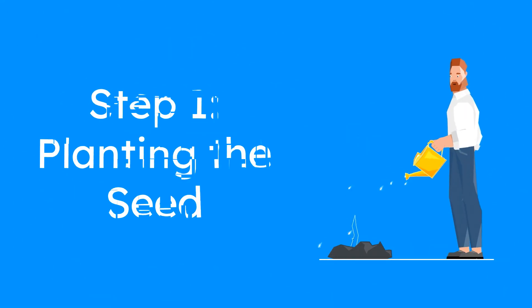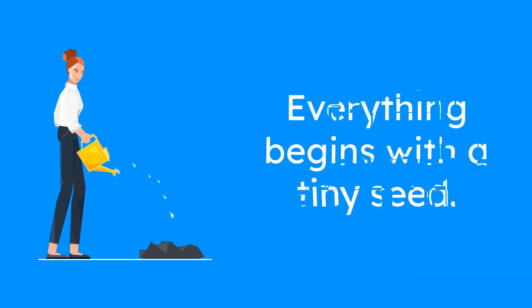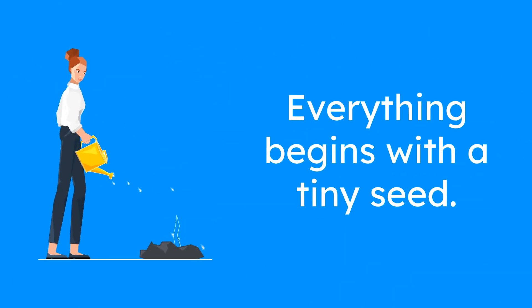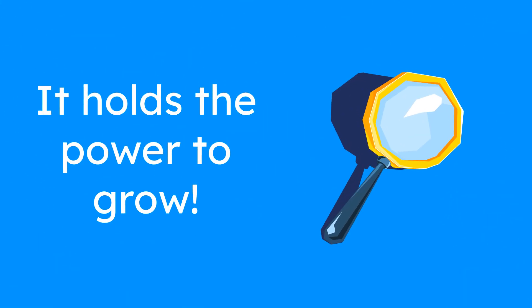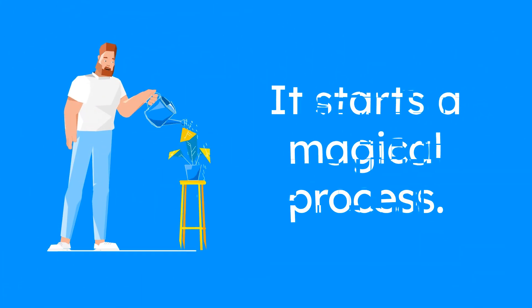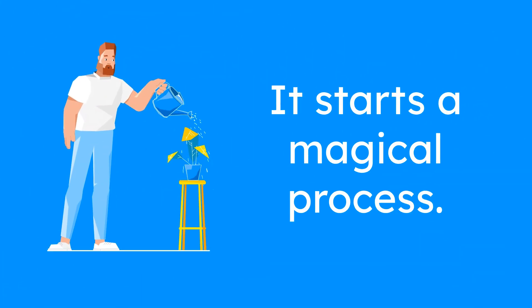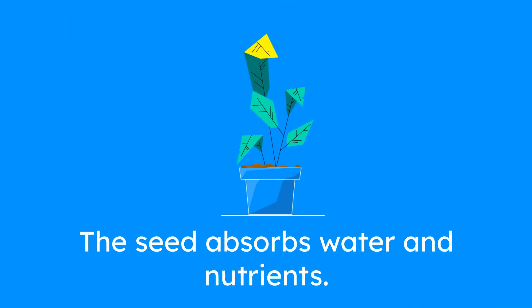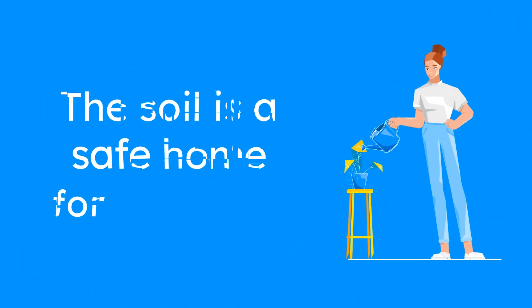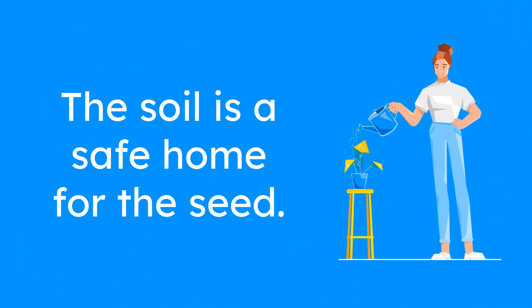Step 1: Planting the seed. Everything begins with a tiny seed. Have you ever held a seed in your hand? It's so small, but it holds the power to grow into something amazing! When you plant a seed in the soil, it starts a magical process. The seed absorbs water and nutrients from the soil, which gives it the energy to start growing. The soil provides a safe home for the seed, giving it everything it needs to grow strong and healthy.